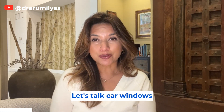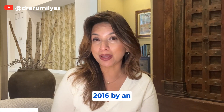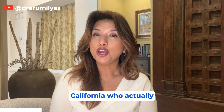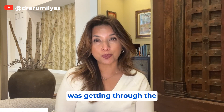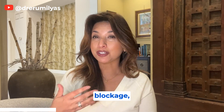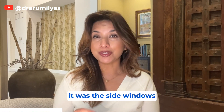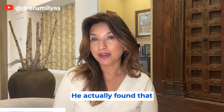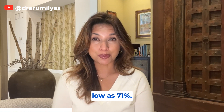Let's talk car windows first. One of my favorite studies was done back in 2016 by an ophthalmologist in California who actually went to different cars and tested how much UVA was getting through the windows. He found that through front windshields there was good UVA blockage — over 90 percent in many cases — however, it was the side windows that struggled, with UVA blockage as low as 71 percent.